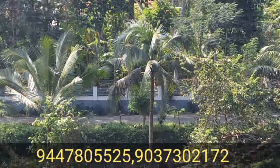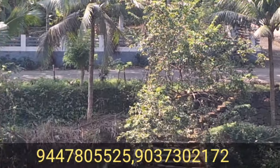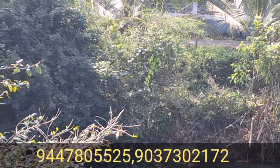This is the front balcony. Here there is a nice view. This is the attached bathroom.